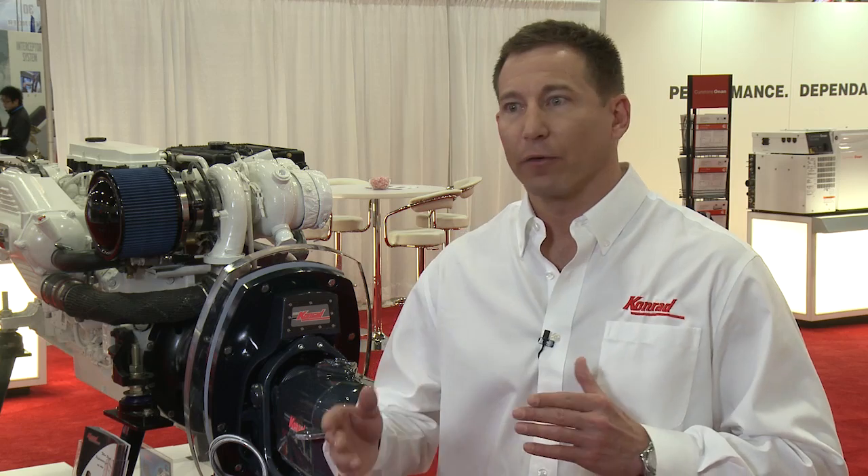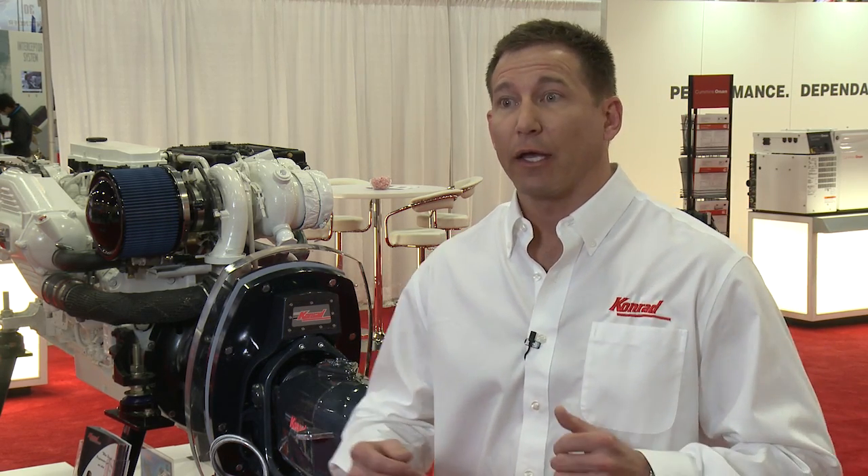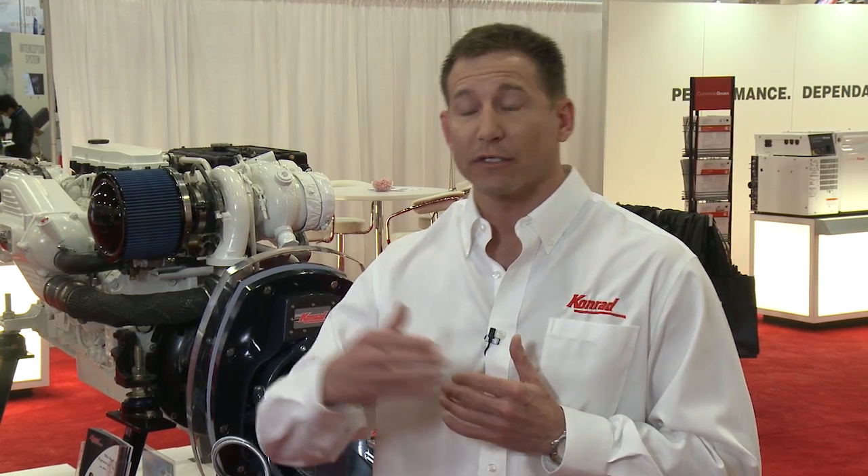That is the highest horsepower rating for a diesel stern drive system on the market right now. It's our intention to stay at the forefront of technology and continue pressing on with higher horsepower ranges like the 480 and the 550.